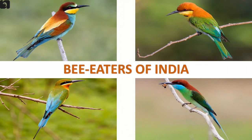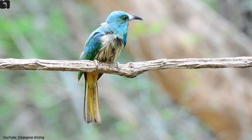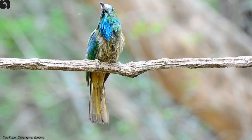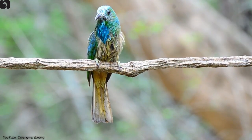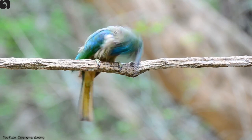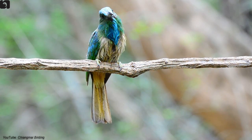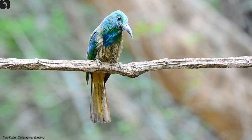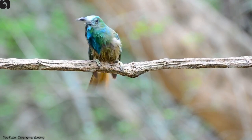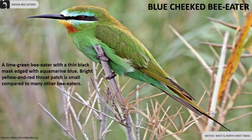Seven beautiful species of bee-eaters are found in India. The blue-bearded bee-eater is large and appears greenish overall, found in the Western Ghats, Eastern Ghats, Nagpur, sub-Himalayas, and northeast India. Note the bluish-green forehead, the long blue streak down the throat to the breast, and the dull yellow belly with green streaks.